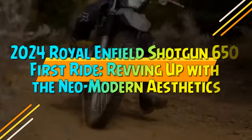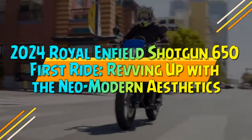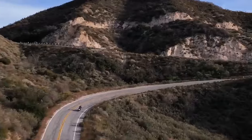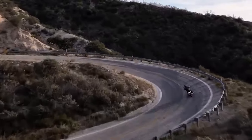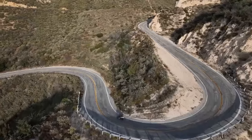2024 Royal Enfield Shotgun 650 First Ride, revving up with the neomodern aesthetics. Is it a cruiser? A bobber? Perhaps a roadster? Royal Enfield's Shotgun 650 defies easy categorization, as the global introduction of this latest offering suggests.